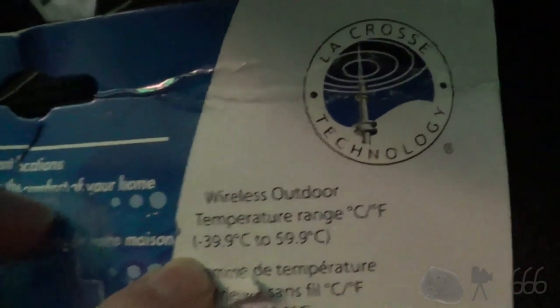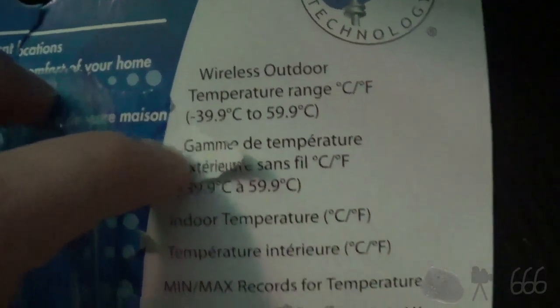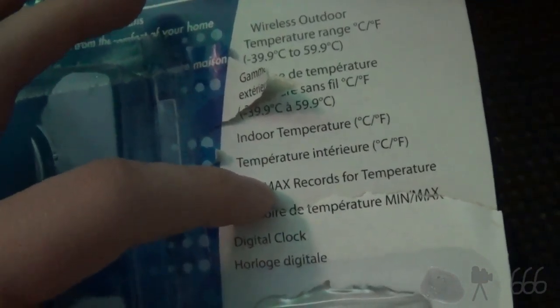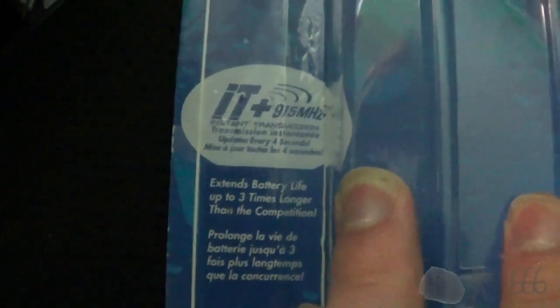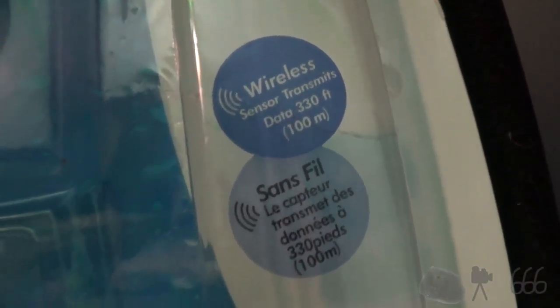We can hopefully read a little bit of what the box says. Wireless outdoor temperature range is from minus 39.9°C to 59.9°C, although it doesn't say what it is in Fahrenheit — that's kind of weird. Min-max records for temperature and digital clock. Monitors temperature from two different locations. Wireless thermometer by LaCrosse Technology, IT+ 915 megahertz. Instant transmission, updates every four seconds. Extends battery life up to three times longer than the competition. Sensor transmits data 330 feet or 100 meters.